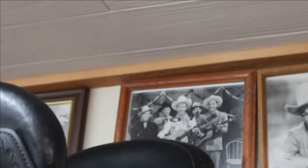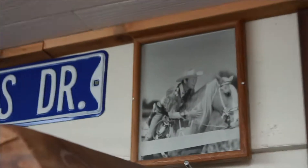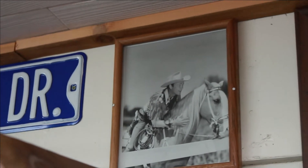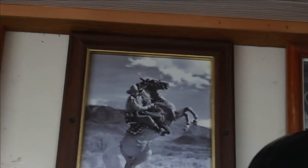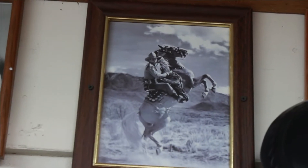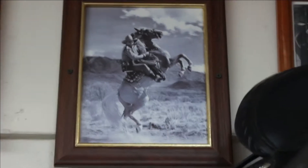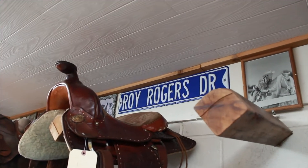There are some old pictures of Roy Rogers up there — there's Roy Rogers and Trigger. Oh look at that one — Trigger doing that lift up. That's awesome. Oh look — there's a roadside sign, Roy Rogers Drive.